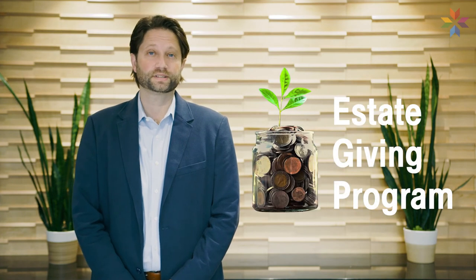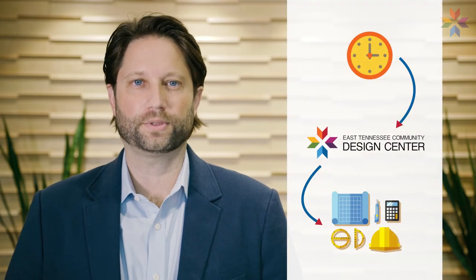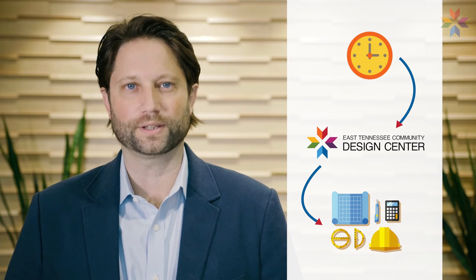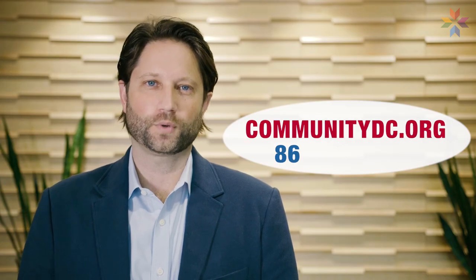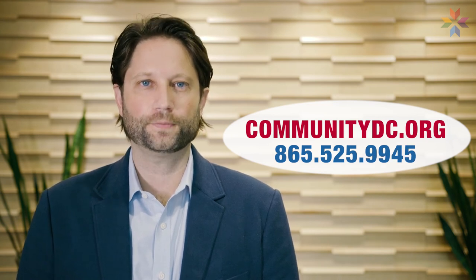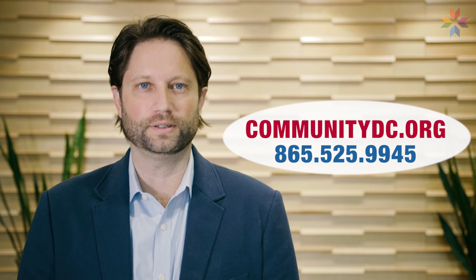Or you can volunteer your time to work directly with the Design Center on one of our numerous upcoming programs or projects. We are in need of not only designers, contractors, and engineers, but anyone who wants to make a difference in their community. Please go to our website or reach out to us directly to get involved. Let's work together for another 50 years, making our communities better by design. Thank you.